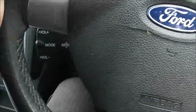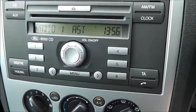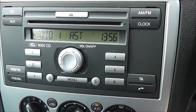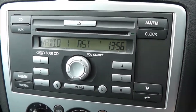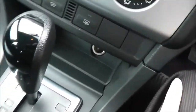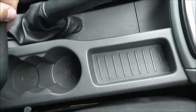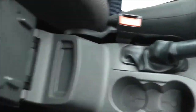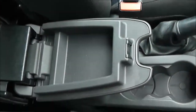Just to the left there are fingertip controls for the audio system, which can be found in the centre — it's the Ford 6000 CD player, an FM/AM tuner with a single CD player. Below that is the manual air conditioning system, a 12-volt accessory socket, and the automatic transmission. There are also storage areas, a couple of cup holders, and underneath the adjustable armrest there's another little storage area.